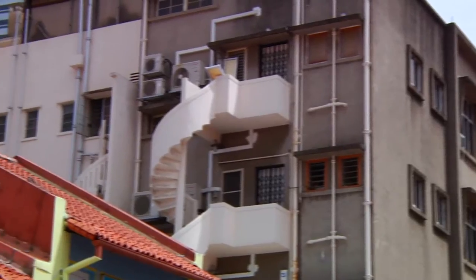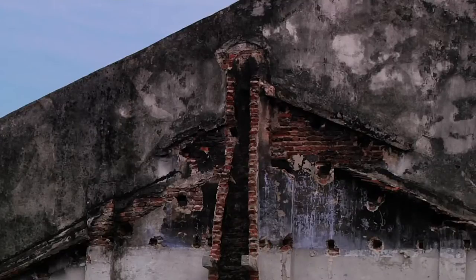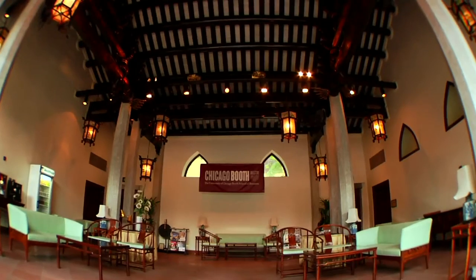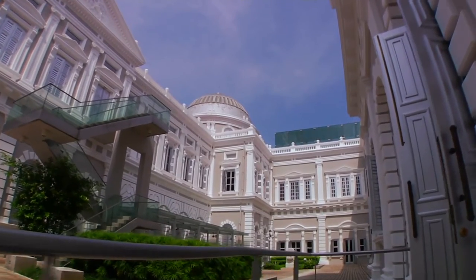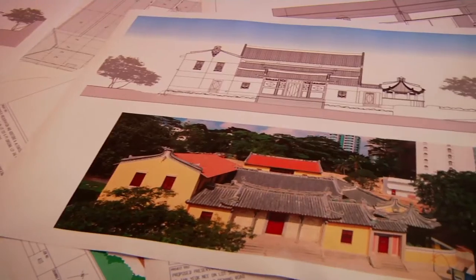In a country where space is a premium and change is the only constant, the old is always cleared to make way for the new. Yet there is a growing desire to engage with histories and memories. In this episode, we look at how some grand old dames of Singapore get the makeover they deserve.